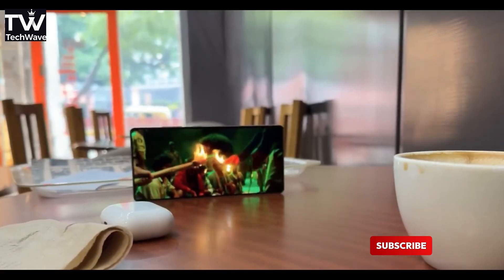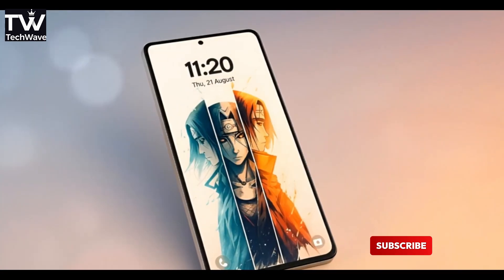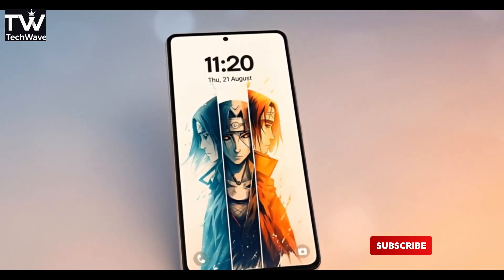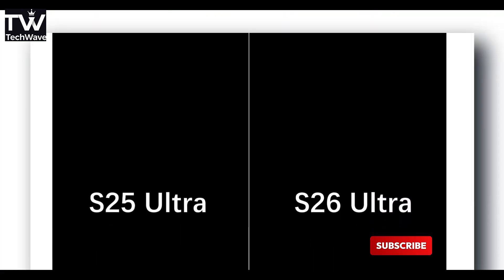I know what you're thinking — didn't we just hear a rumor about slimmer bezels and maybe a bigger screen squeezed into the same body? Yeah, that's true. But here's the fun part: both can actually be true. Smaller bezels, slightly tweaked dimensions, and maybe even some sneaky behind-the-scenes display magic Samsung hasn't shown us yet.